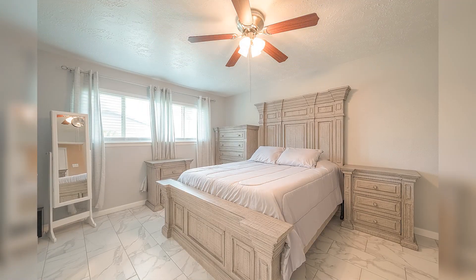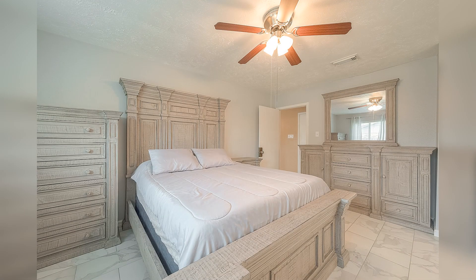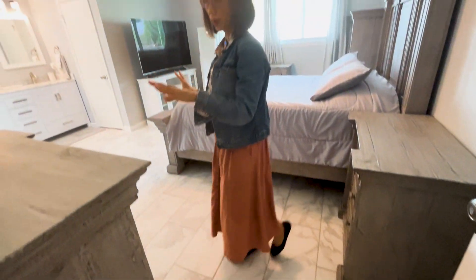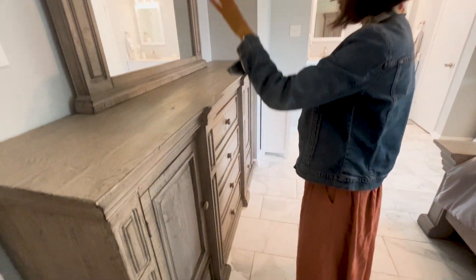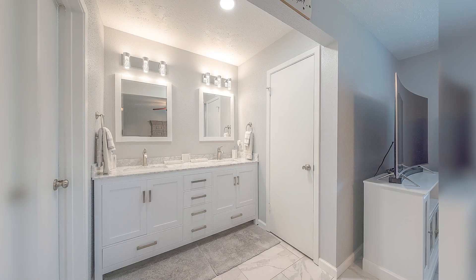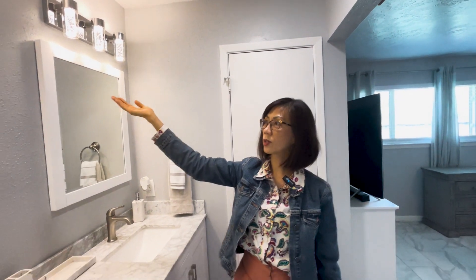Now we're going into the main room — the master, the primary bedroom. The paint color is very soothing, a cool color. All the furniture you see — they're not going to take it with them because they're moving out of the country, so it's for sale. Look at this beautiful countertop and the whole bathroom vanity — updated mirror, beautiful light fixtures over here.